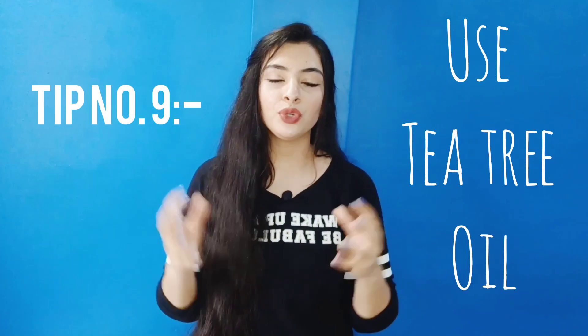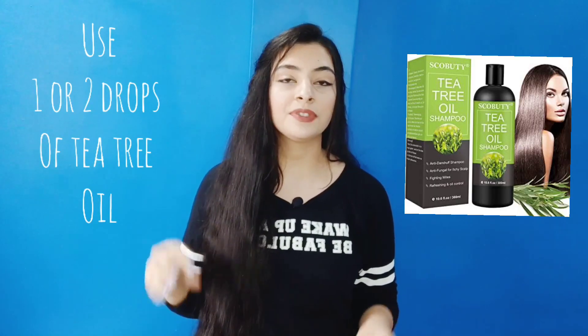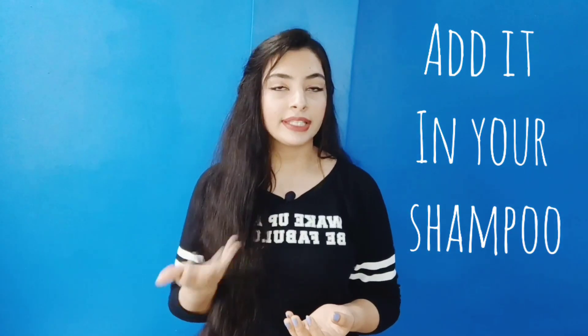My next tip is to use a few drops of tea tree oil. Tea tree oil works very well for dandruff and your scalp and hair. Add 1 or 2 drops of tea tree oil into your shampoo, mix it, then apply it to your hair and wash as usual. You will notice the dandruff improving. Give it at least 2-3 months, because these are natural tips and natural remedies take time. Please keep your patience and your dandruff will be fine — I guarantee it.